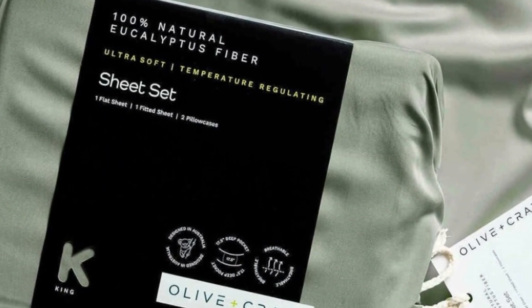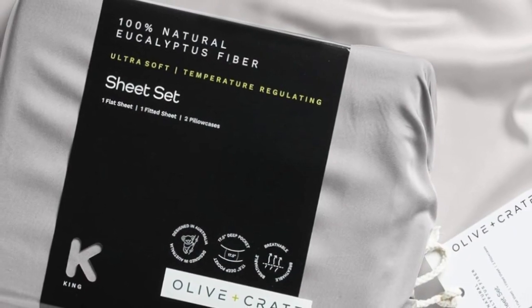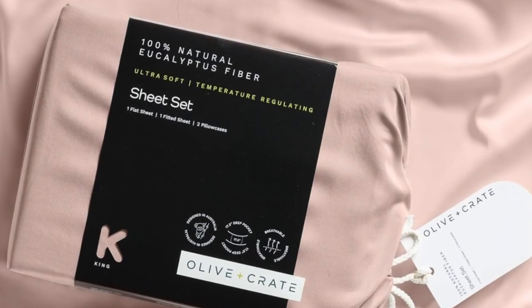You'll also enjoy fuss-free bed-making with 17.5-inch deep pockets and elastic bands for the corners of your fitted sheet, and a small tag to indicate which side goes on top of your mattress. Plus, the nearly zero-waste production process uses renewable plantation eucalyptus that uses less water than cotton or linen.